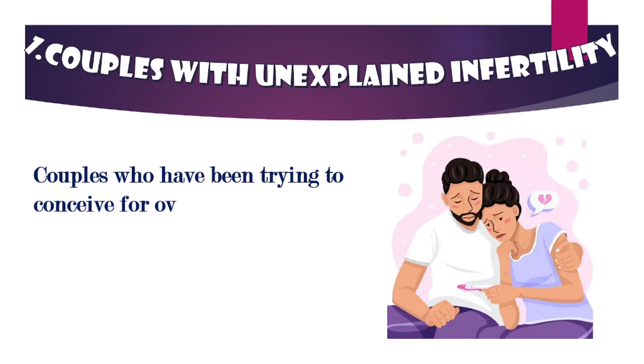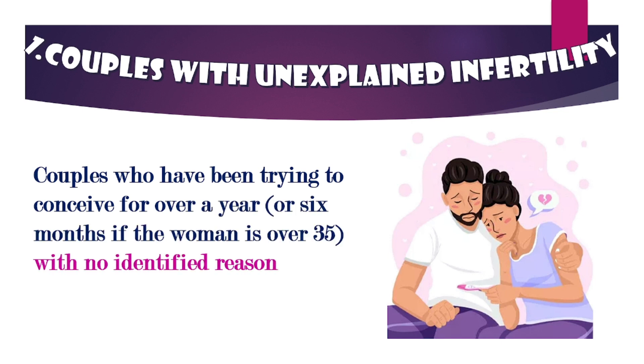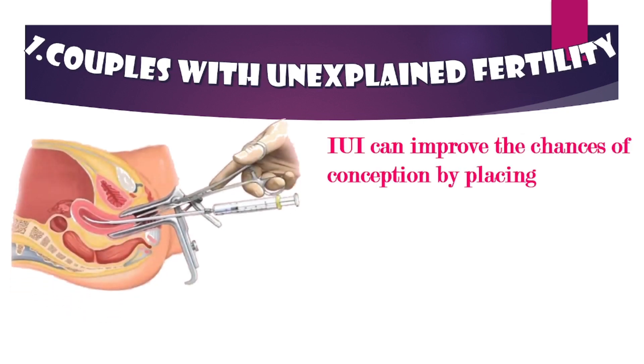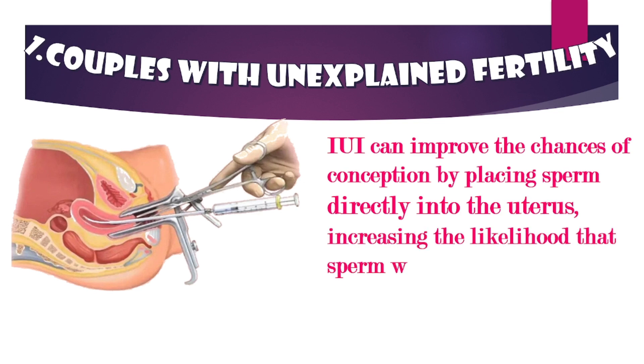Let's start with couples facing unexplained infertility — couples who have been trying to conceive for over a year, or six months if the woman is over 35, with no identified reason for infertility. IUI can improve the chances of conception by placing sperm directly into the uterus, increasing the likelihood that sperm will meet the egg.